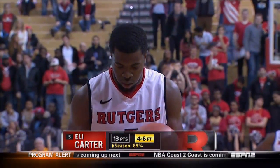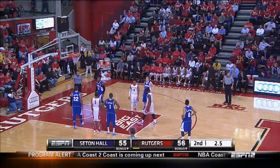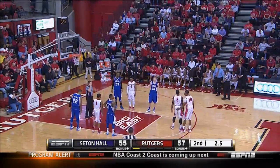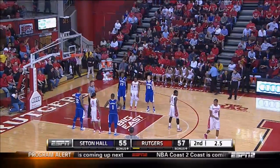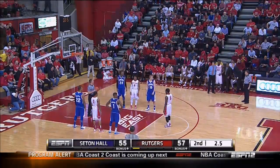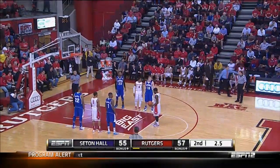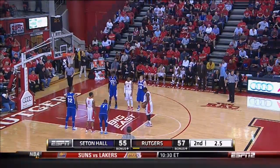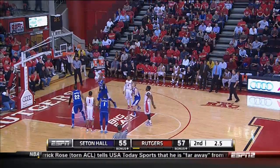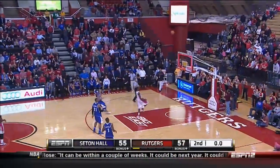We have plenty of time in this game. Even if he makes both of these — still a one-possession game, 2.5 seconds. Would you miss on purpose? Absolutely — I would miss this on purpose. Even with 2.5? Missing on purpose. Let Seton Hall scramble and take a wild shot. If you make it, you give them the opportunity to set up an out-of-bounds play, a chance to tie the score. But if you miss it, you could lose the game.